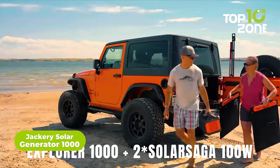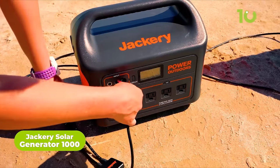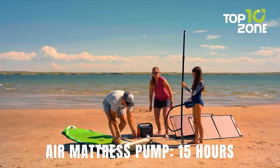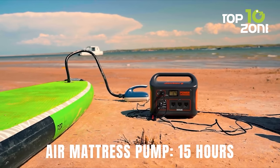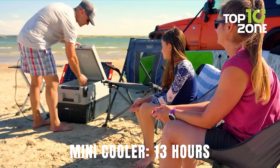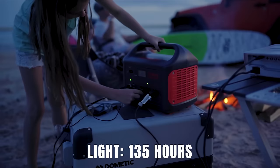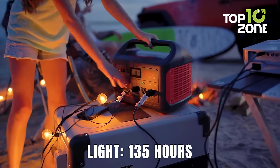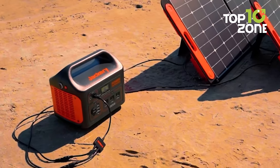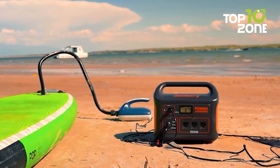Up next is the Jackery Solar Generator 1000, your ultimate green energy companion for car camping. It harnesses solar energy with its smart MPPT controller, ensuring optimal charging efficiency. You can charge it up in just eight hours with two Jackery Solar Saga 100-watt solar panels, or 5.5 hours via an AC wall outlet. Its ergonomic design ensures easy handling, and the one-touch setup gets you charging in under 60 minutes. Safety is a top priority, with industry-leading cylindrical batteries that meet UL standards.